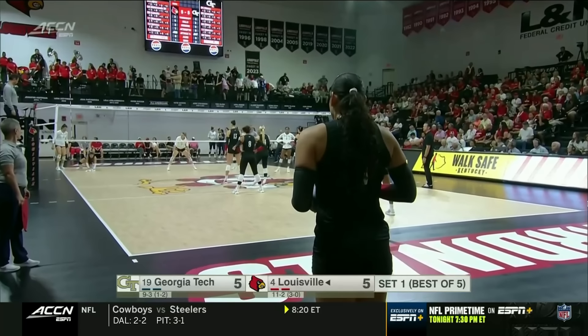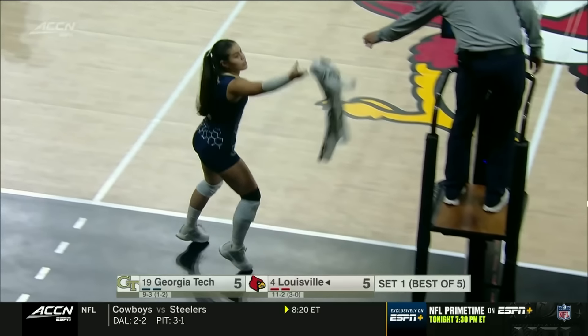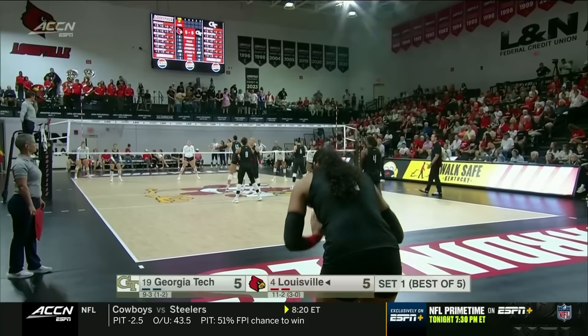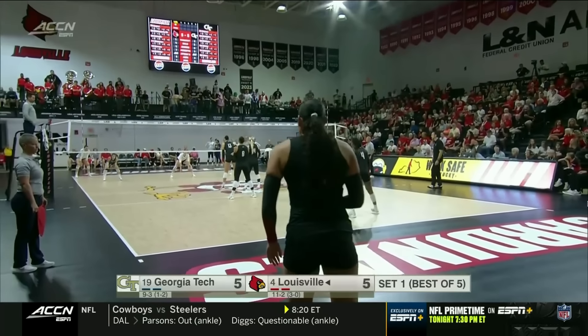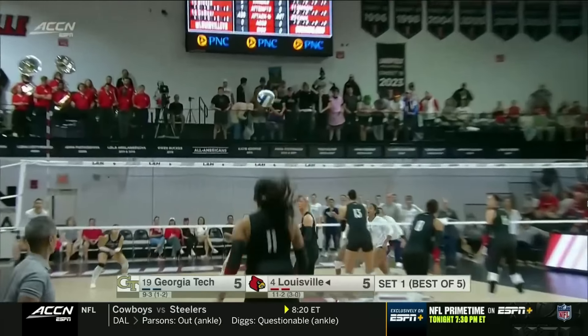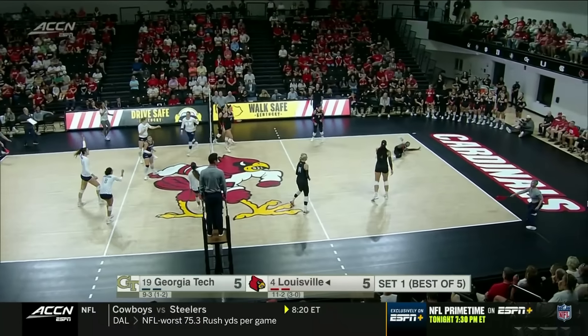We have our first towel stoppage. Should we keep a towel count? Number one — here we go, towel tally! Hannah Sherman to serve for Louisville. Otanay — that's in.